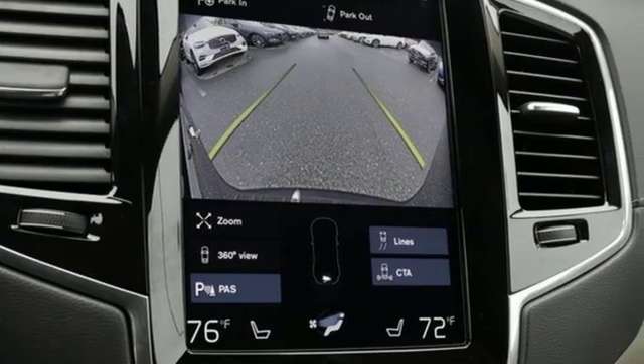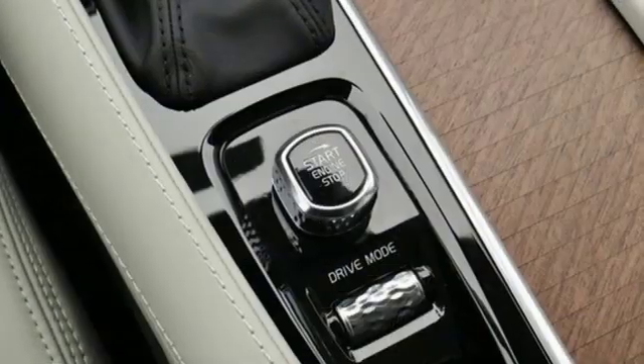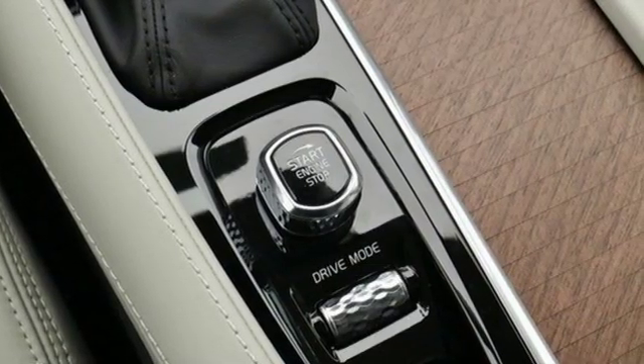And get ready for an impressive combination of features: streaming audio, power heated mirrors, voice-activated climate controls, and autonomous cruise control.